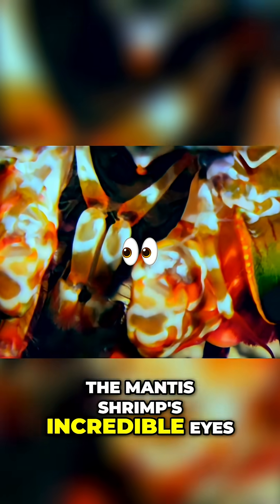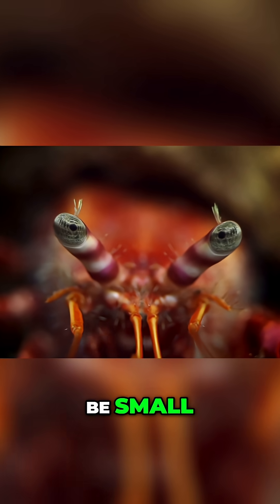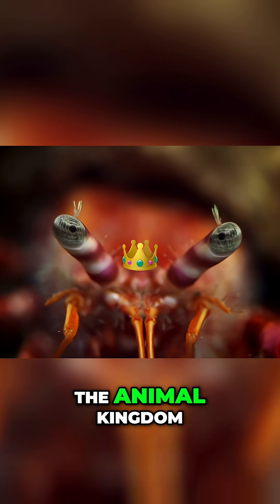The mantis shrimp's incredible eyes. The mantis shrimp may be small, but it has the most advanced eyes in the animal kingdom.